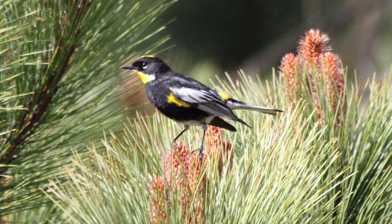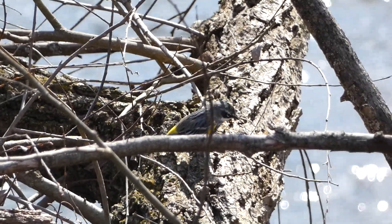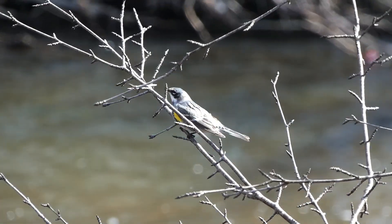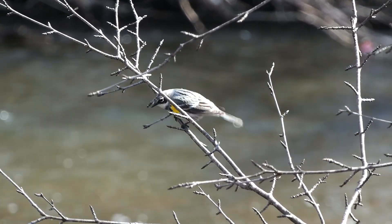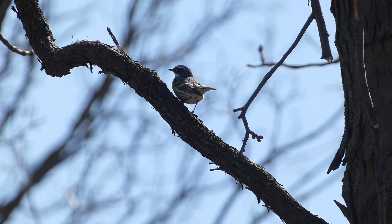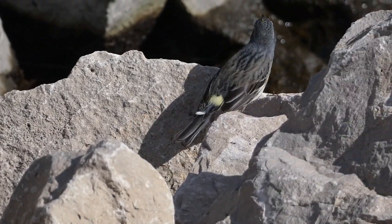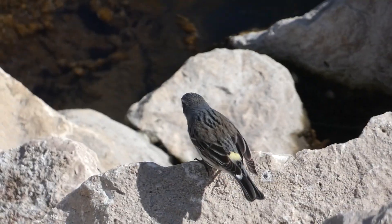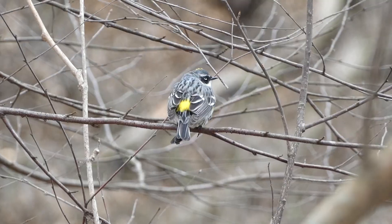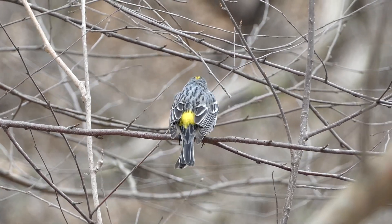Yellow-rumped warblers are very acrobatic feeders, searching for insects in the treetops as well as in lower branches and even on the ground. During the breeding season, these warblers prefer mountainous habitats with many conifers, and their diets consist mostly of insects. Over migration, yellow-rumped warblers turn up in a wide variety of places, including parks, backyards, deciduous forests, and just about anywhere else they can find food. In addition to insects, they also eat fruits including juniper berries, allowing them to winter further north than most other warbler species.